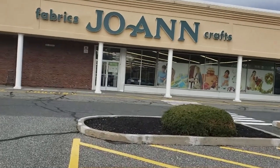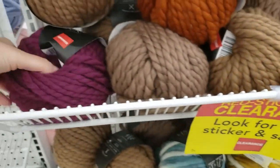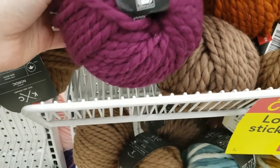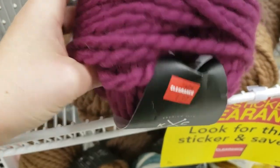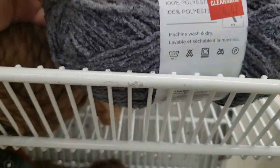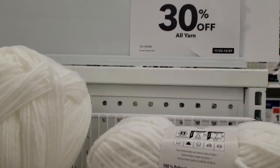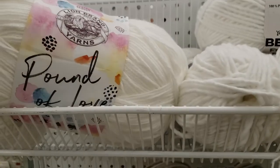Hello crafters, today we're gonna go yarn shopping! This is clearance so it's $4.97. This is super bulky number six and we have clearance at $4.47 from Lion Brand. They have 30% off on some yarns.